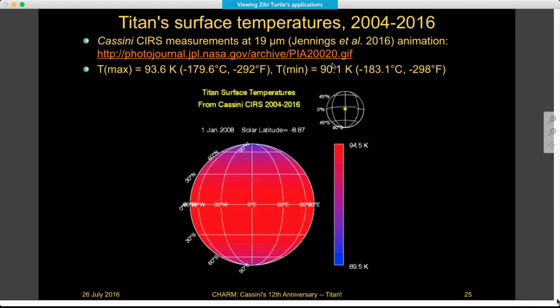There's an animation showing the average over each year, where you can see the heating moving northward. It's been really spectacular to have such a temporally complete data set to give us a lot of information to understand Titan as a system.